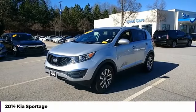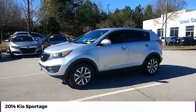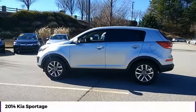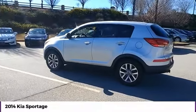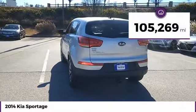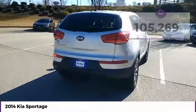Take a ride in the 2014 Sportage. With its sleek and stylish exterior and its roomy, feature-laden interior, the Sportage both looks good and performs well on the road. This vehicle has less than 110,000 miles. Here are some of this vehicle's great options.